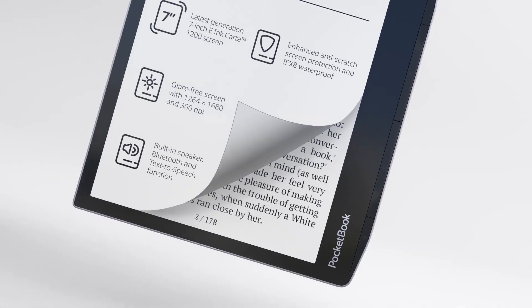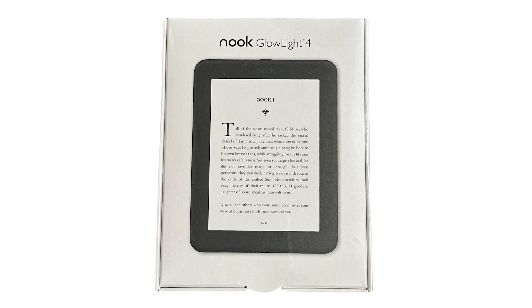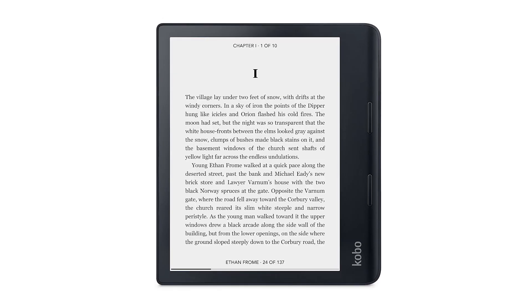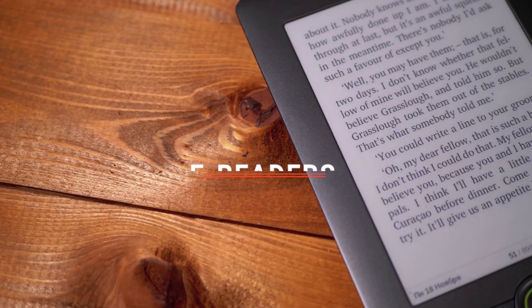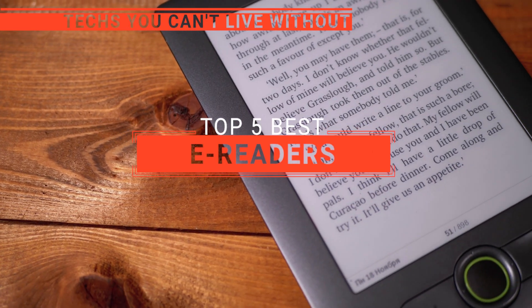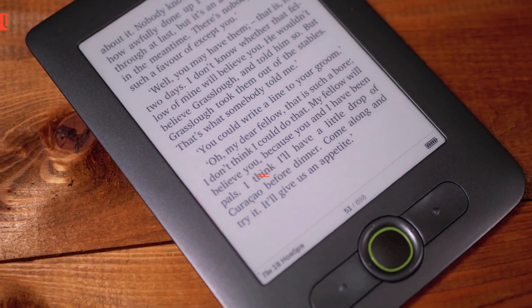The Amazon Kindle Scribe? The Pocketbook Era or Barnes & Noble Nook Glowlight 4? Perhaps the Kobo Sage or the BigMe S6? Which one should you buy? In this video, we will be looking at the top five e-readers available on the market today and will tell you which one is best for you.